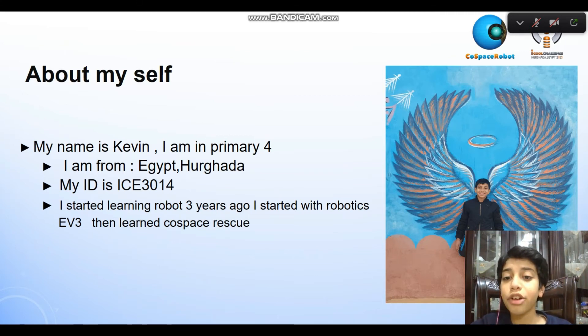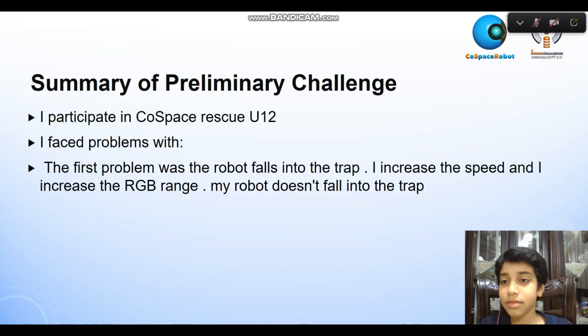I started learning robots 3 years ago. I started with robotics EV3, the learning cost-based rescue. I ranked first and competed in cost-based rescue under 12.